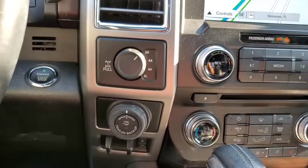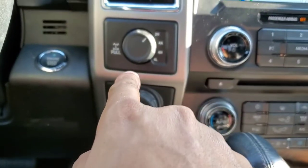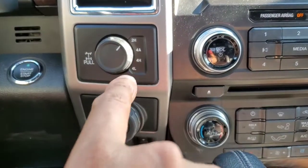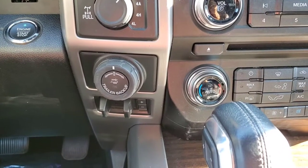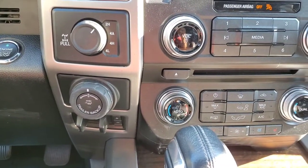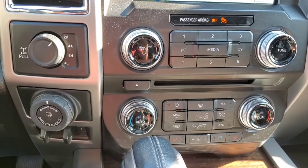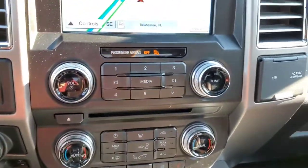Sliding over to the right a little bit — you do have push-button start. This is a four-wheel drive vehicle: two high, four auto, four high, four low. And then you have the infamous trailer backup assist system. You just turn that dial and this thing will literally back itself into a boat dock or anything of that nature, as long as you have a trailer attached. It won't work without a trailer.